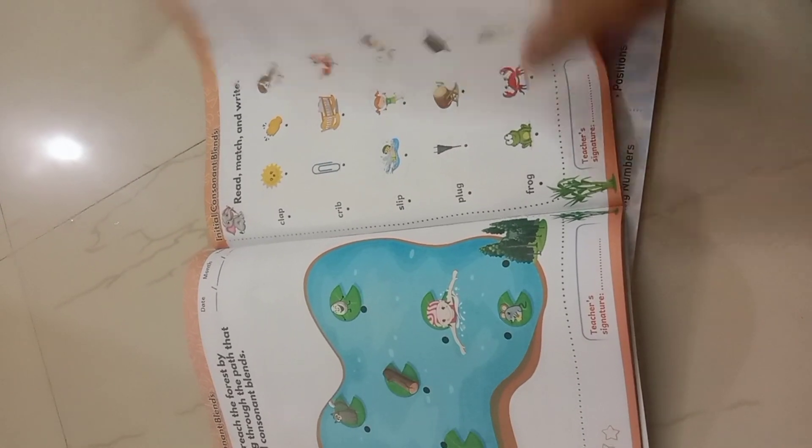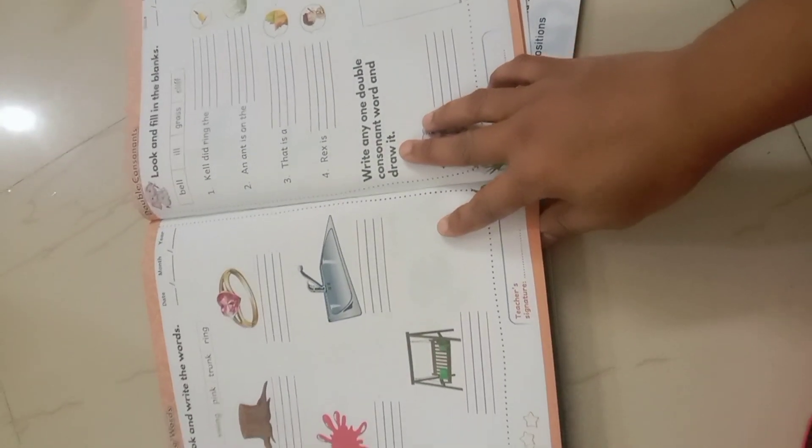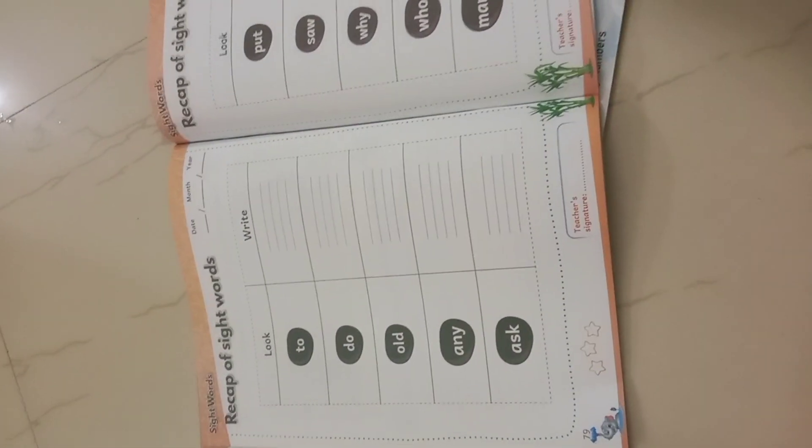Consonant Sounds, like a story hunt, activities and reviews. Treasure Hunt for CK Words, Blending Words, Sight Words, Blending Words — the description of Literacy.